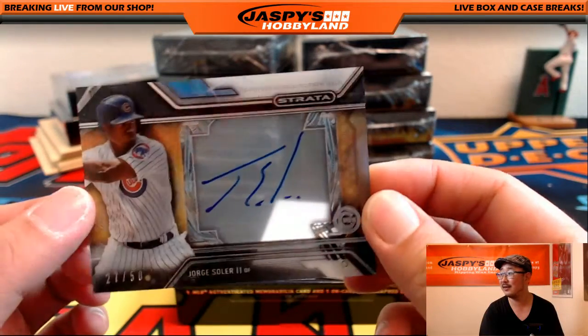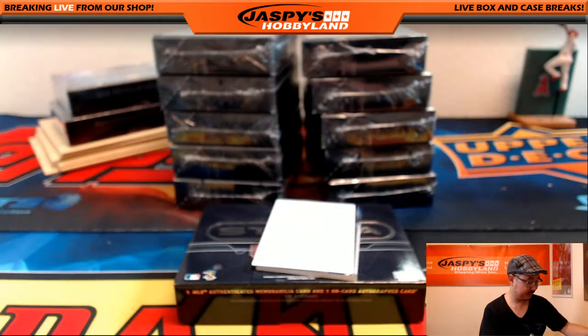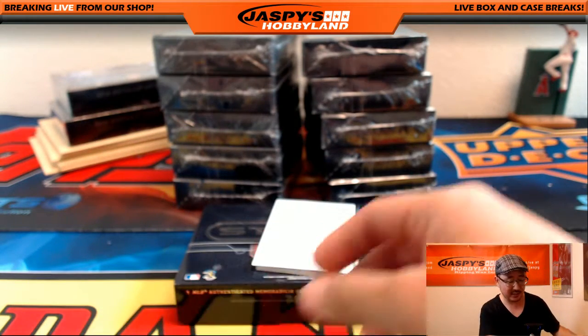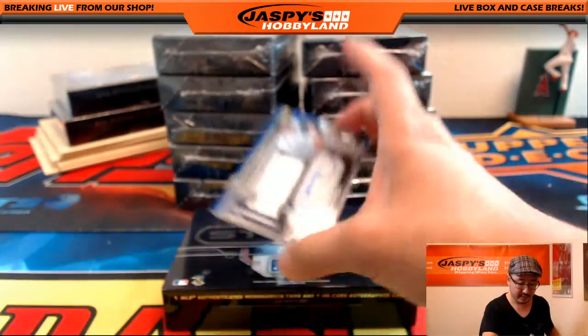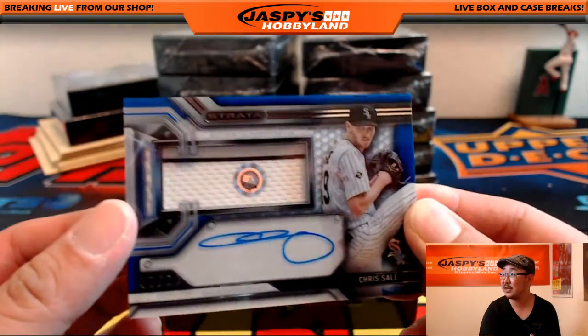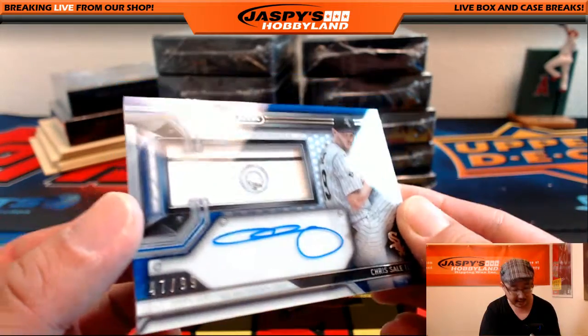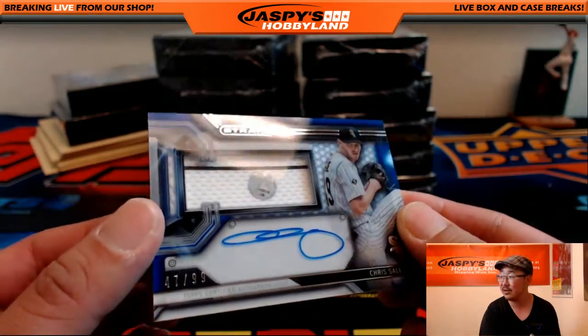27 out of 50 — that's Jorge Soler going out to the Cubs. And then for the White Sox: pinstripe patch and auto, 47 out of 99, Chris Sale. JB 216834.